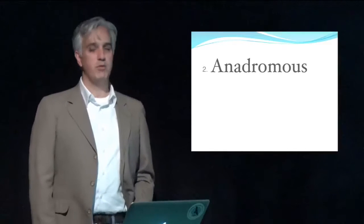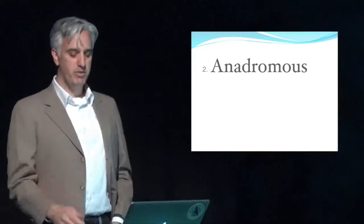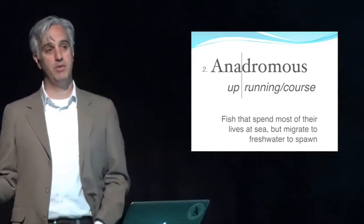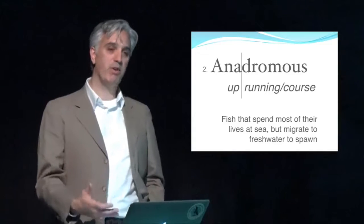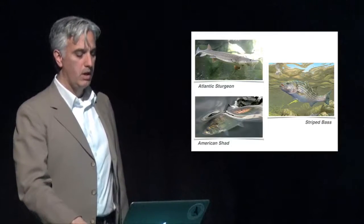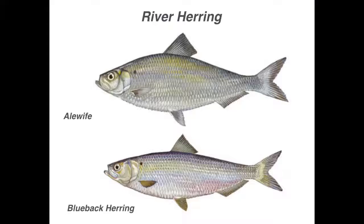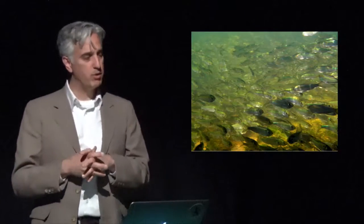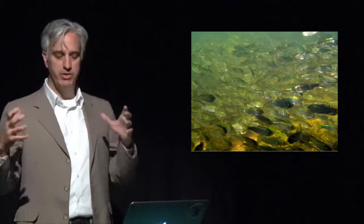The other category of diadromy is anadromy — anadromous fish that run up. These are fish that spend most of their lives at sea but migrate into freshwater to spawn. Atlantic sturgeons, striped bass, and American shad are examples, but none of these occur on Long Island because our systems are too small — they require big rivers like the Hudson. Our anadromous fish are two species: alewife and blueback herring, both roughly foot-long, highly migratory schooling fish out in the ocean.